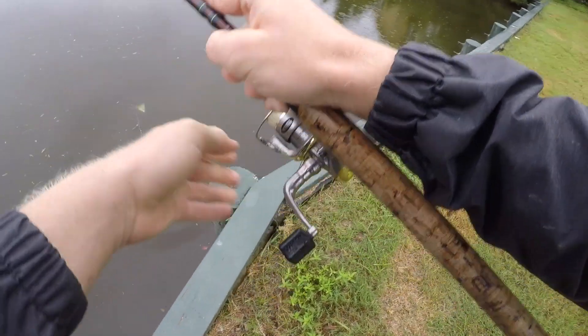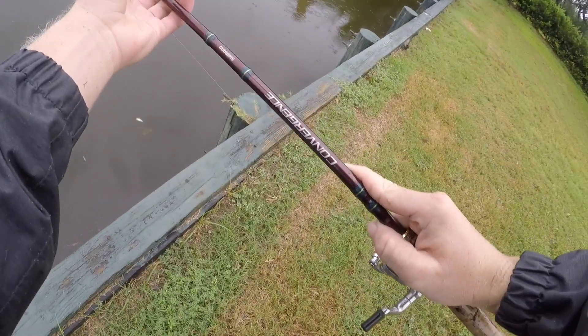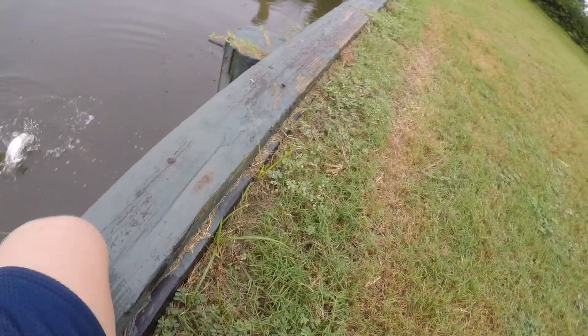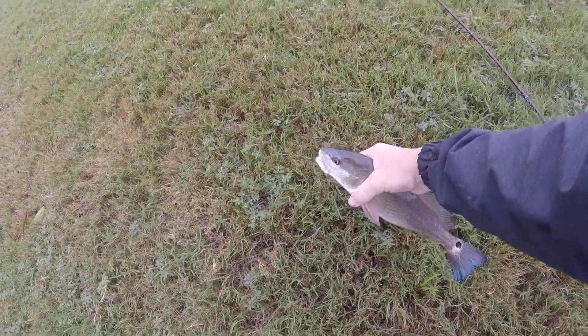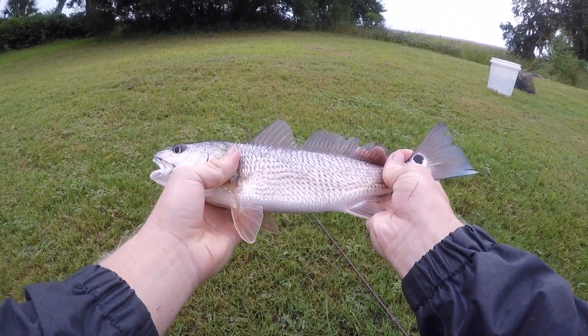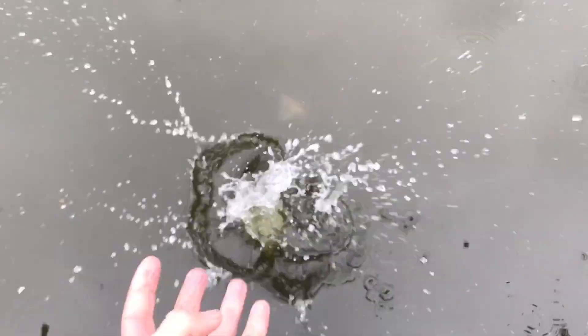Oh my god, is that a snook? Or is that a redfish? That's a redfish — at first I thought it was a snook, got really excited there. Gotcha! That's a good nice little puppy drum right there. Little 13-inch fish but tons of fun on that six pound test. Let's let him back down.